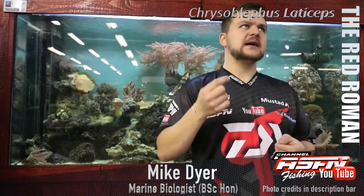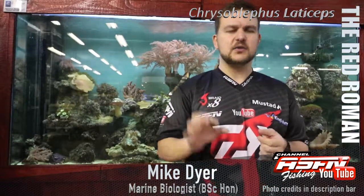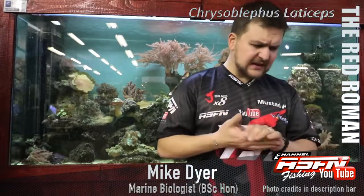The scientific name is Chrysoblephus laticeps. Chrysoblephus is a very big genus — it means golden eyes. All those fish you see with the gold eye, the more snapper-like species, are part of Chrysoblephus. Laticeps means broad head — that across-the-eyes section is very, very broad.